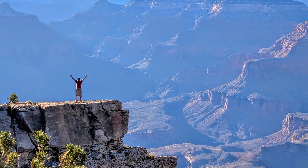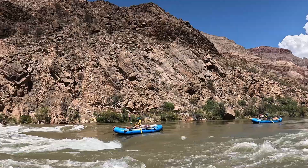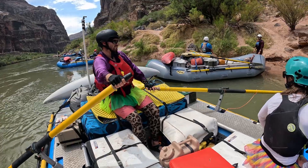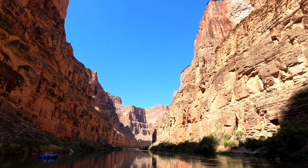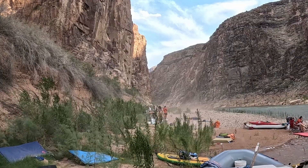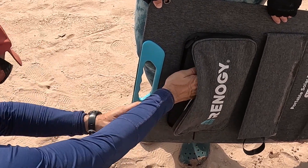Grand Canyon National Park is one of the wildest and most stunning natural wonders in the world. Around 6 million people visit annually, but fewer than 1% of these brave the nearly 300 miles of the Colorado River to experience all its beauty and power. Our group of 14 adventurers spent 19 days paddling through the canyon. We faced not only some extreme whitewater, but also extreme weather conditions — daytime highs topping out above 115 degrees Fahrenheit and wind-driven sand — one of the toughest environments we've ever experienced. But we just had to keep those camera and phone batteries topped off to record this once-in-a-lifetime adventure.